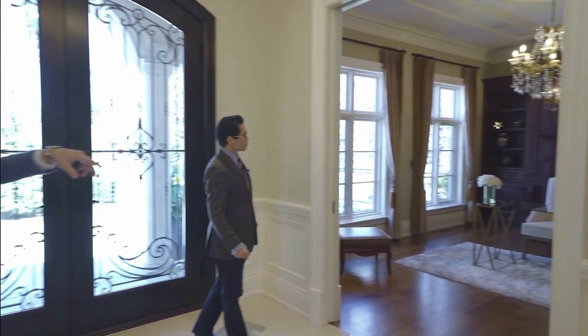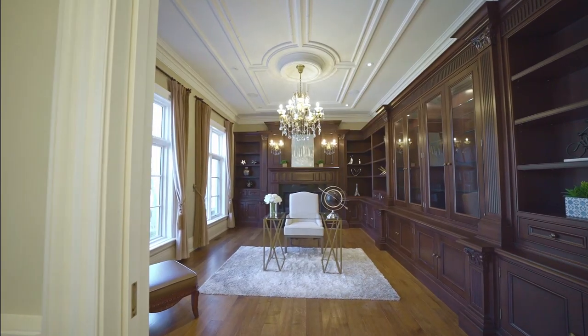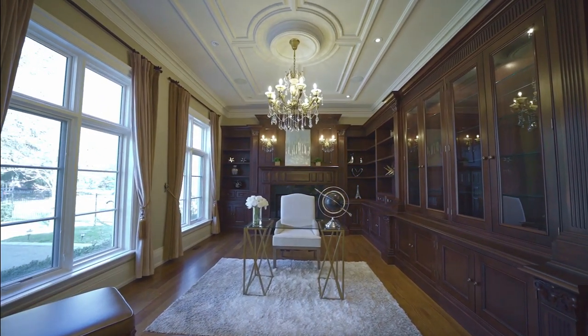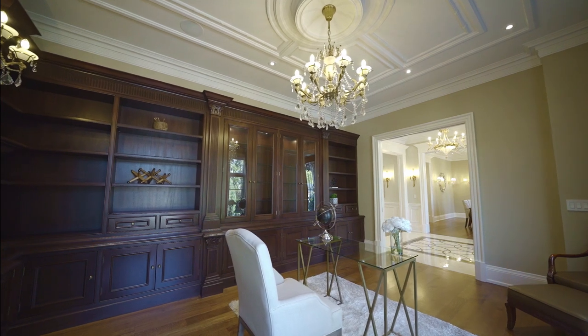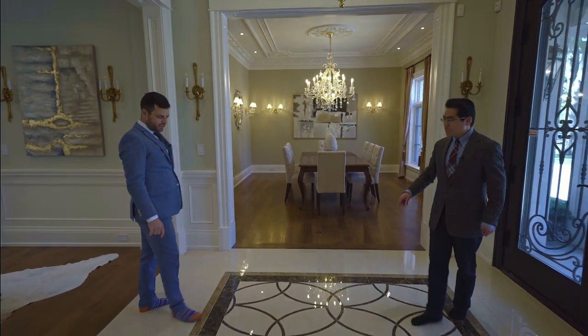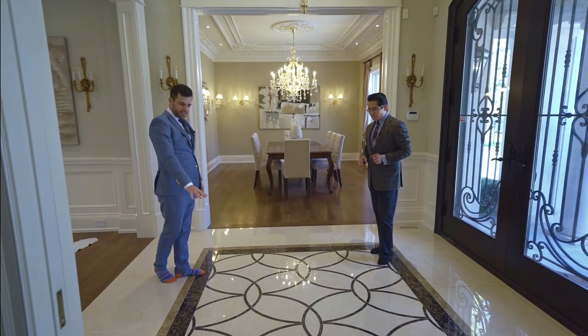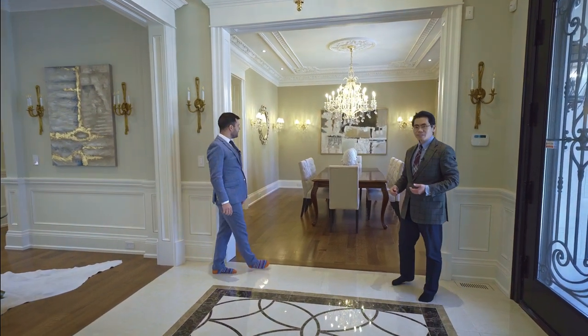The first thing we have here is the study on the left and the millwork is beautiful — it's all custom-made. Look at the ceilings and the chrome moldings. This is marble — it's a medallion — and it's imported from Italy.